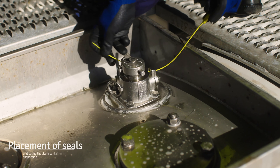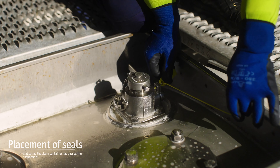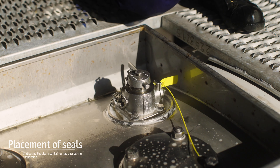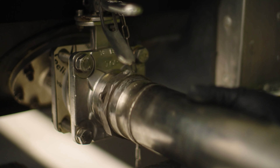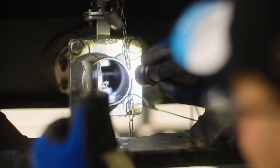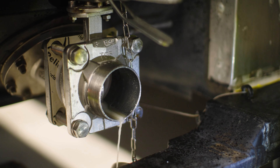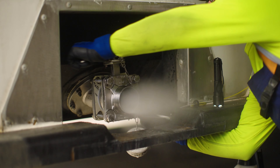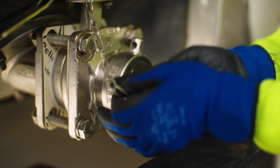Once a tank container successfully completes all these tests, it has special seals placed on its man lid, airline valve, and butterfly valve, to indicate that it has passed the inspection. Every two-and-a-half and five-year test is witnessed by an independent surveyor, who validates the data and issues a test certificate, assuring the accuracy of the data.